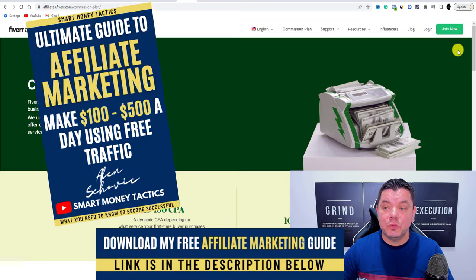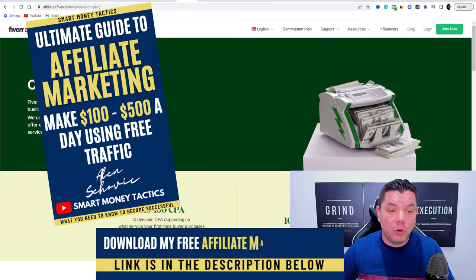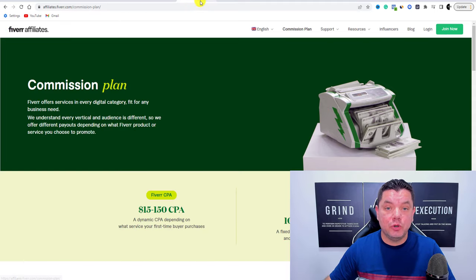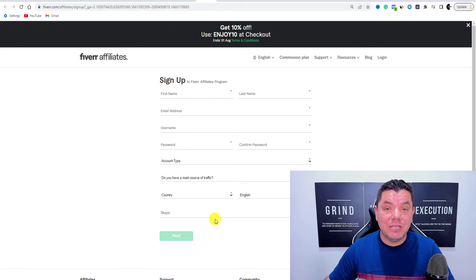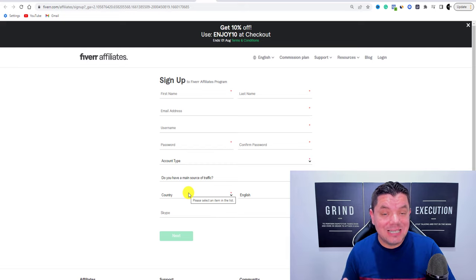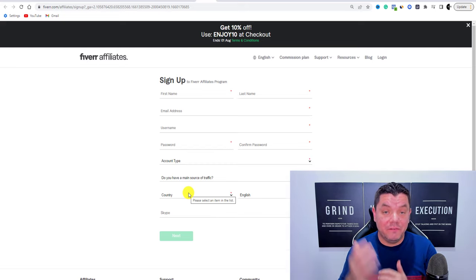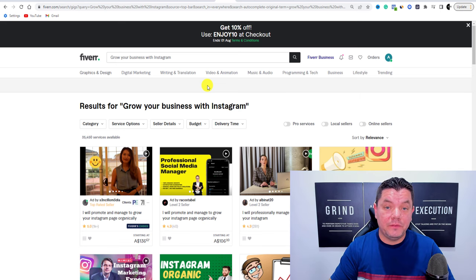What you want to do from here is join the Fiverr affiliate program — just click Join Now. It's going to bring you to a sign-up page where you complete all your details and go through the steps. Once signed up as a Fiverr affiliate, you need to find a business or service to promote on Fiverr so you can start making really good money.